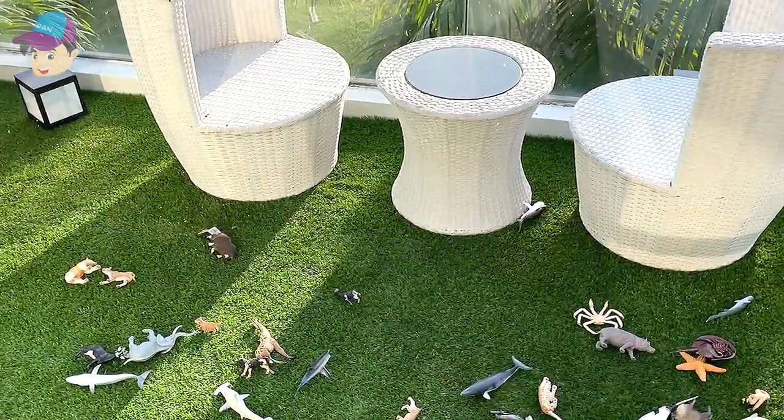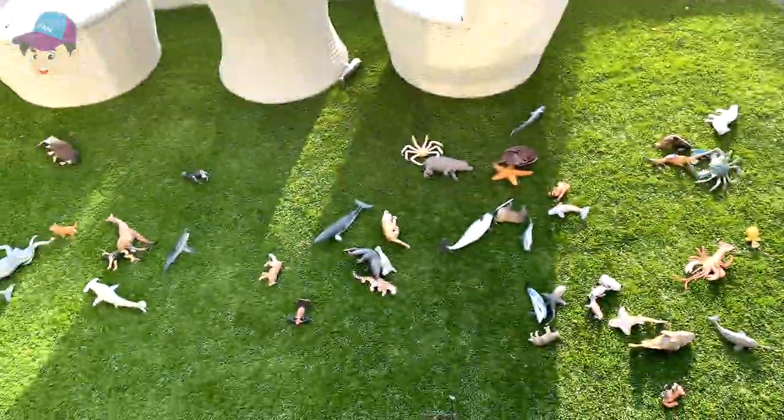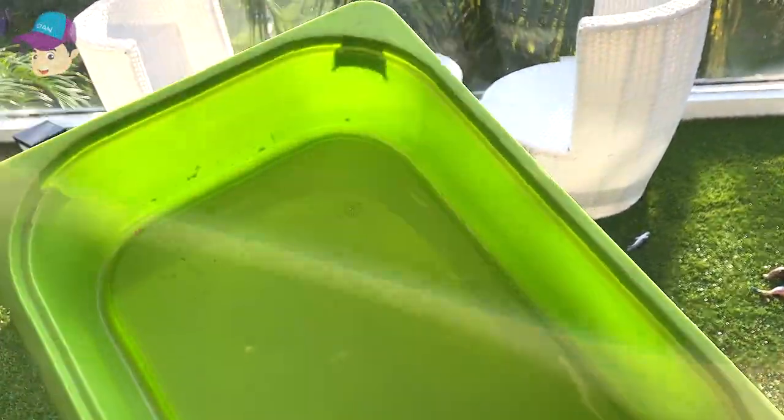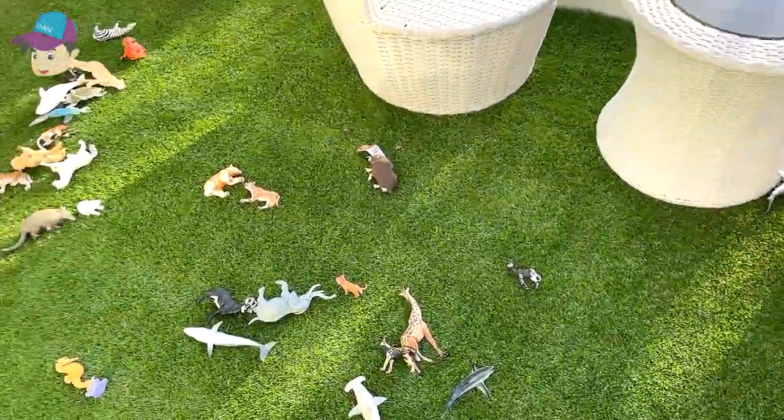Hello all dinosaurs and densifarians! Today we have 64 sea animals and wild animals on the floor. We are going to pick every single one of them up and place them into this green box. Okay, so let's go!